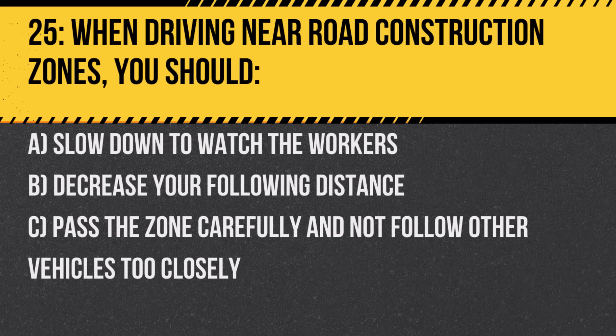Question 25. When driving near road construction zones, you should: A. Slow down to watch the workers. B. Decrease your following distance. C. Pass the zone carefully and not follow other vehicles too closely. Answer: C. Pass the zone carefully and not follow other vehicles too closely. Construction zones are often unpredictable, and slowing down and maintaining a safe following distance reduces the risk of accidents.